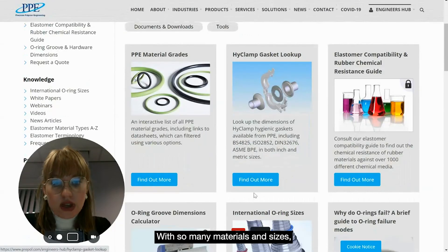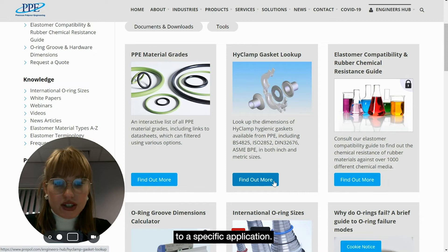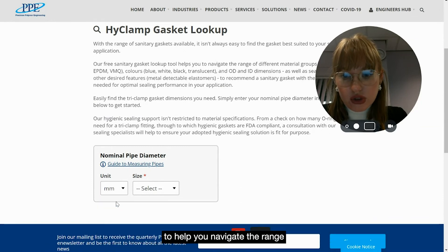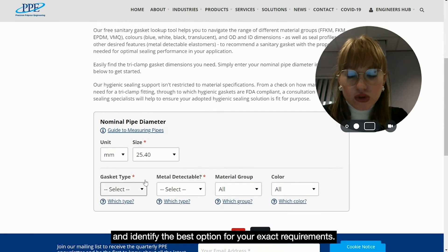With so many materials and sizes, it isn't always easy to find the gasket best suited to a specific application. That's why PPE has developed a Hi-Clamp gasket look-up tool to help you navigate the range and identify the best option for your exact requirements.